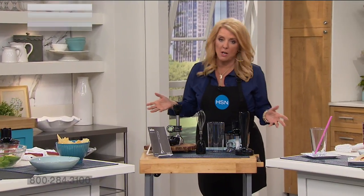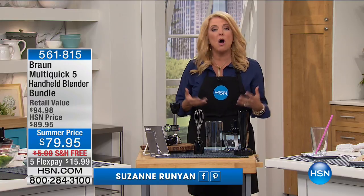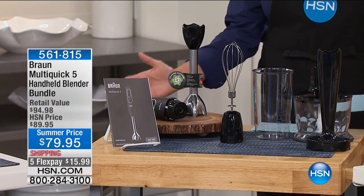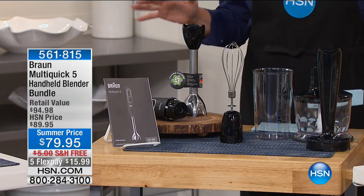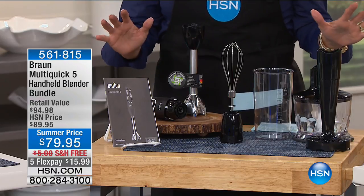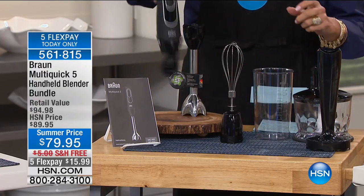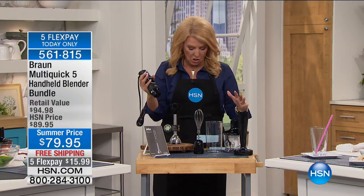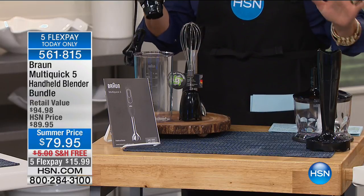Braun was founded in Germany in 1921 — they've been around a very long time and they're all about their German construction and great passion for product. They're all about making your kitchen experience wonderful, faster, easier, and better. I probably got three phone calls from upstairs talking about how awesome this Braun is. It's truly the multi-purpose food preparer for your kitchen. You're going to get this amazing unit that purées, mashes, and chops. You're getting the main tool, the blending shaft, a whisk, and the beaker.